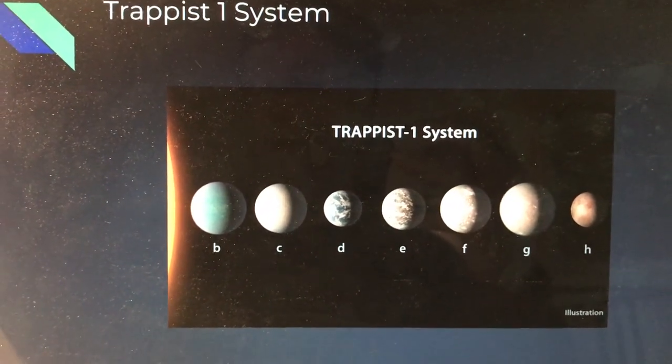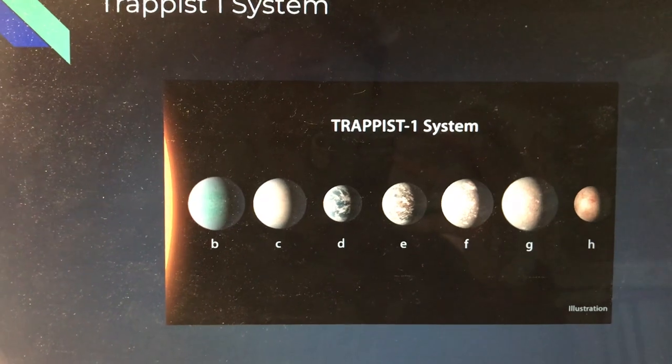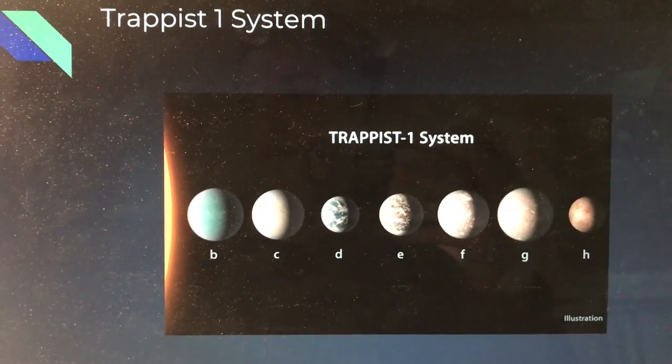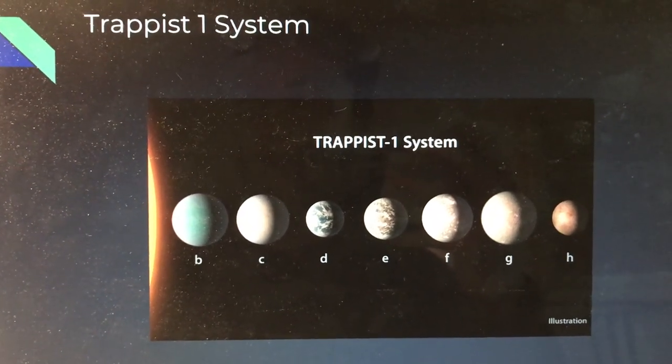The nearest system of potential habitable planets is the TRAPPIST-1 system, which is 30 light-years away and contains seven total planets, three in what is distinguished as a habitable range. The sun in TRAPPIST-1 is a twelfth of the mass of our Sun, which corresponds to an immensely longer lifetime than our Sun.